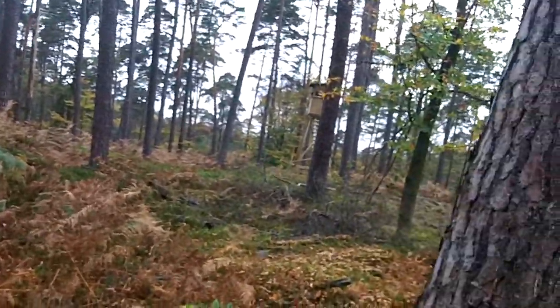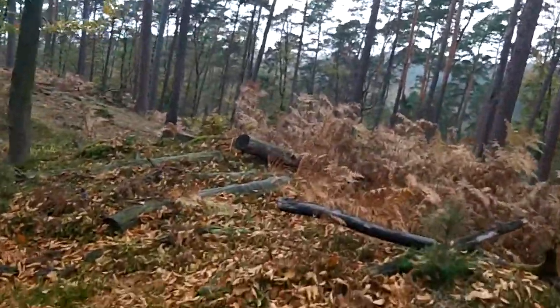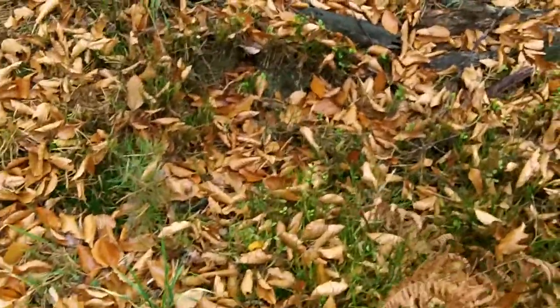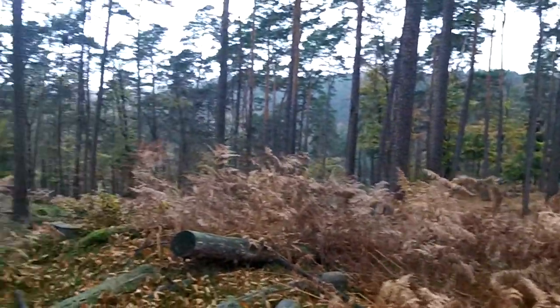From here you can also see that from this position up here — and here are the speaking positions — looks like there's another one right here. But you've got good observation all around.